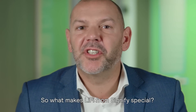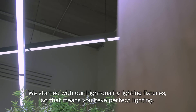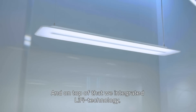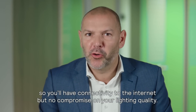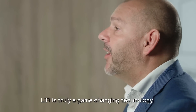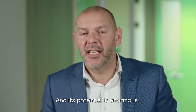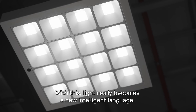So what makes Li-Fi from Signify's passion? We started with our high quality lighting fixtures, so that means you have perfect lighting. And on top of that, we integrated Li-Fi technology, so you will have connectivity to the internet but no compromise on your lighting quality. Li-Fi is truly a game-changing technology and its potential is enormous. With this, light really becomes a new intelligent language.